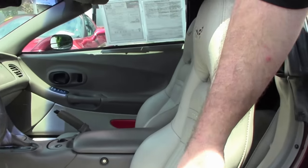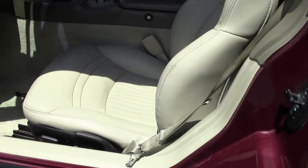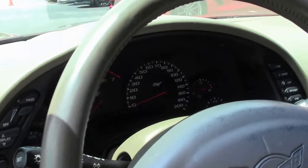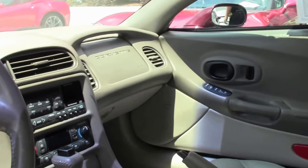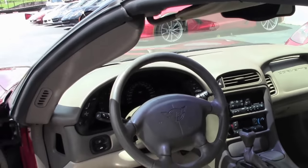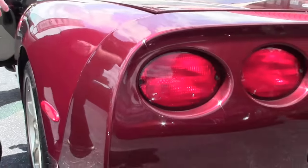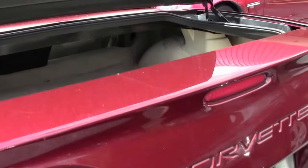We'll notice that the seat bolster is in good shape. It looks like there hasn't been any repair here, and the seat's in great shape as well as the carpet, free of any stains or issues. The rear carpeting is in good shape as well. There's a little on this side, but our netting is in good shape.